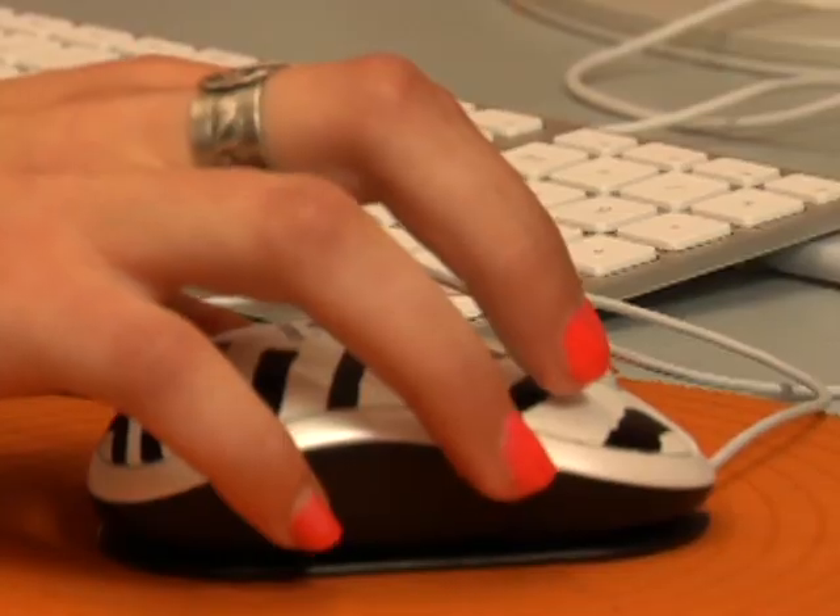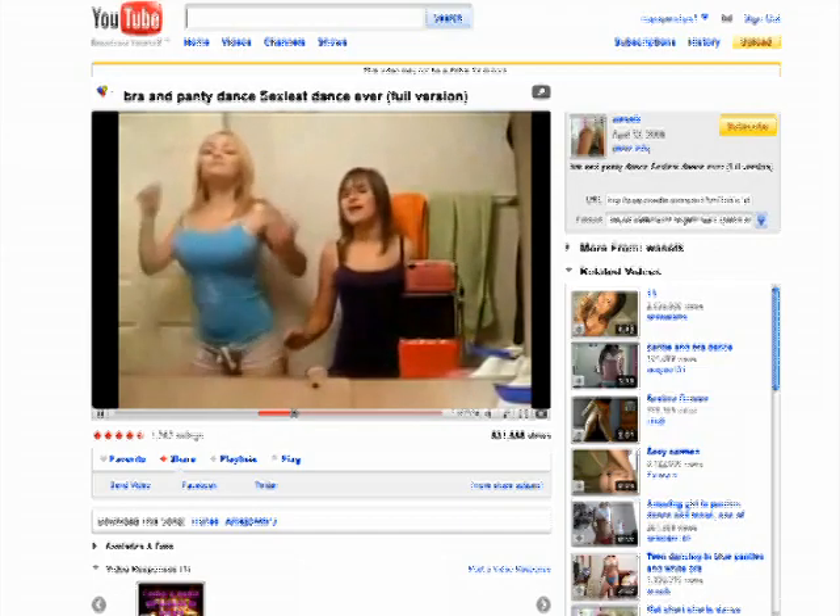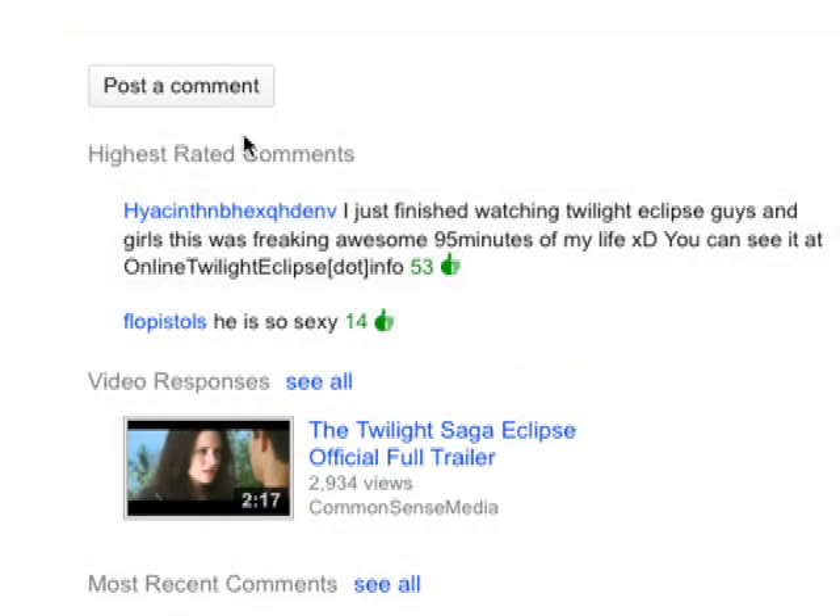What YouTube has done for piano playing cats and bootleg concert footage is nothing short of amazing. But most parents have experienced that sinking feeling when you're watching a video with your kid and something you'd rather they not see comes up. And when you're not supervising, you have no idea what your kids are watching. And it's not just the video content that can be iffy — lots of the comments are, too.